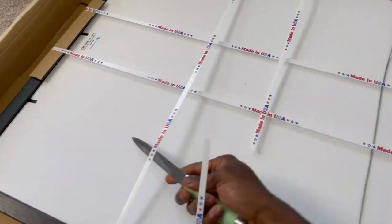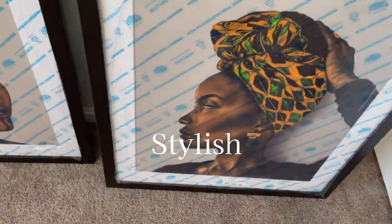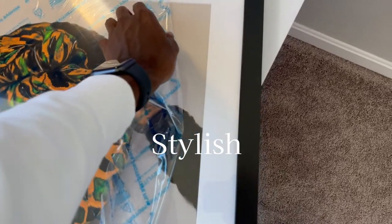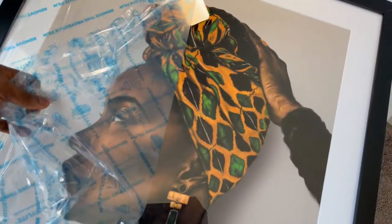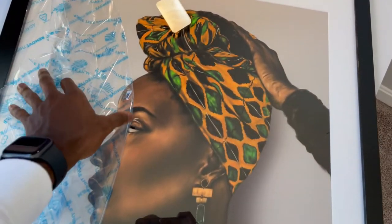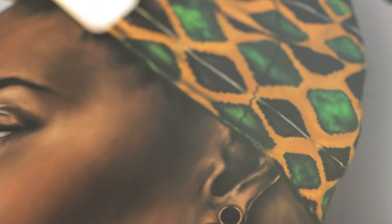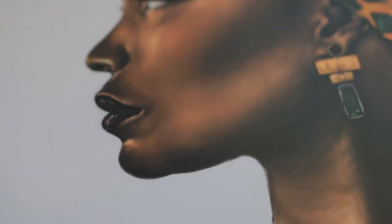Moving on to the next art piece — this artwork was completed back in April of this year. What I really like about this piece are the patterns and the lady's head wrap. The green and yellow in the hair wrap really popped, and I think I added enough detail to really bring the painting to life. I did use a reference for this piece and I like how it turned out.